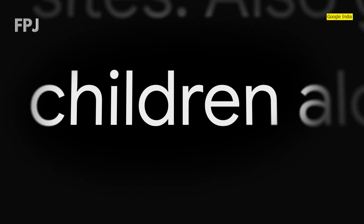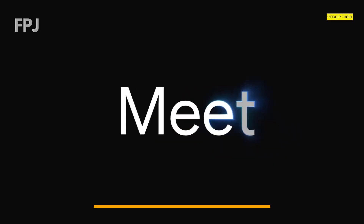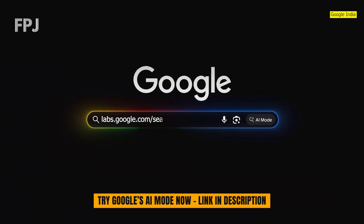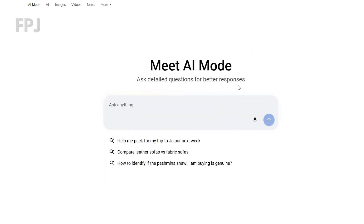Users could also follow up with questions like, where should I place it in my home for best growth? Here's how to turn on the AI mode: refer to the link posted in the description. The toggle will be off by default — turn it on to see the AI mode button in the Google search bar. Click on 'Try AI mode' and then you can ask complex questions and see Google respond with creative answers and links.